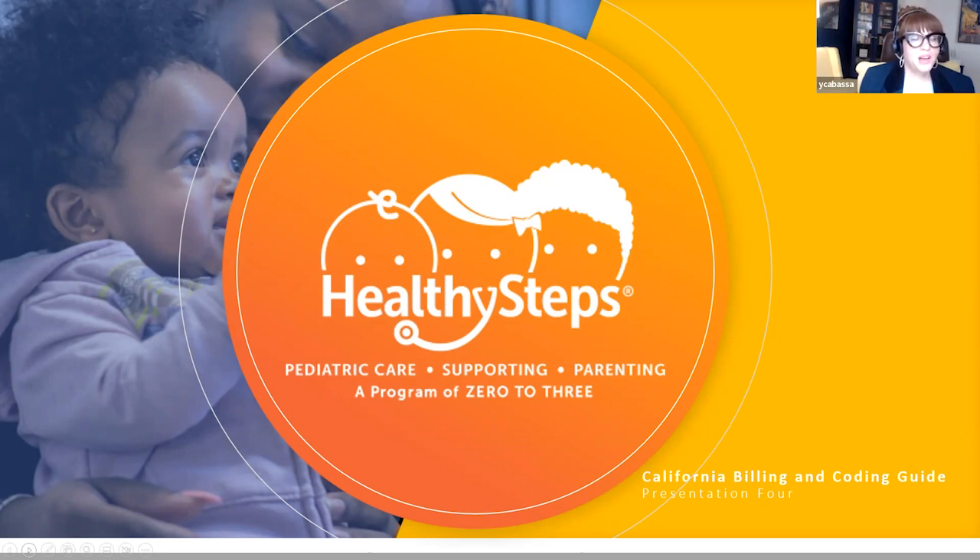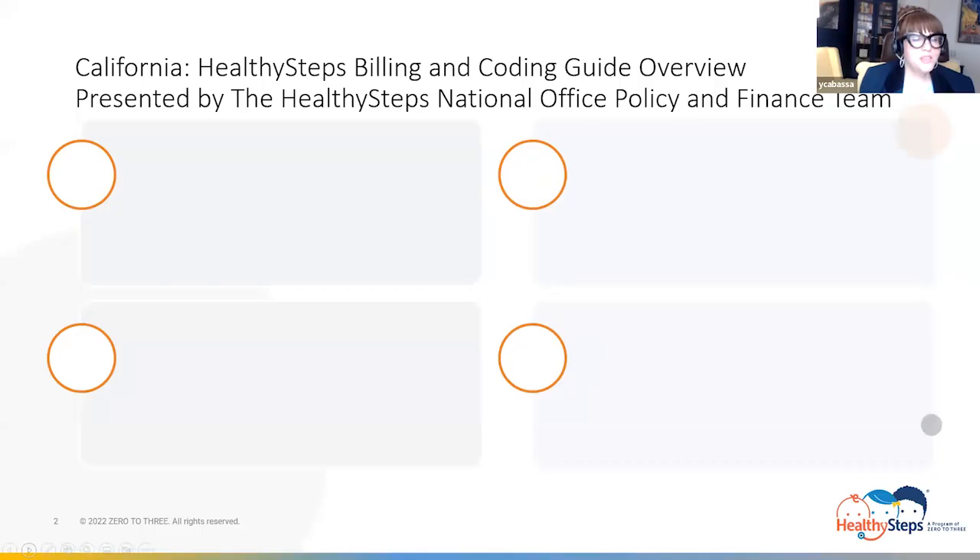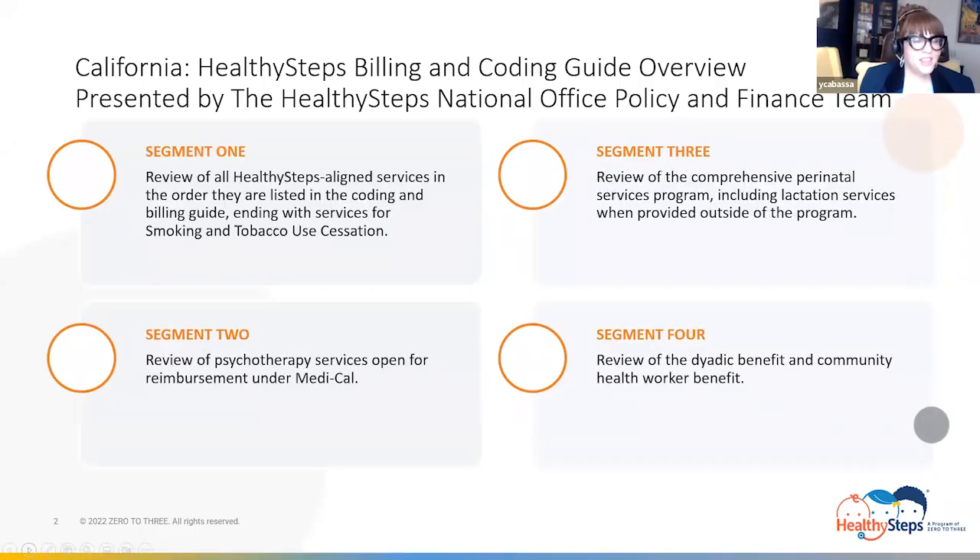As explained in the first segment of the guide's review, the presentation of the guide's entire content is divided into four segments, where some were divided into subsections. In the first segment, we embarked on a journey filled with navigating through coding, billing, and documentation requirements for Healthy Steps-aligned services by traveling on the California Billing and Coding Guide's Information Highway, where the journey ended with a review of smoking and tobacco use cessation.